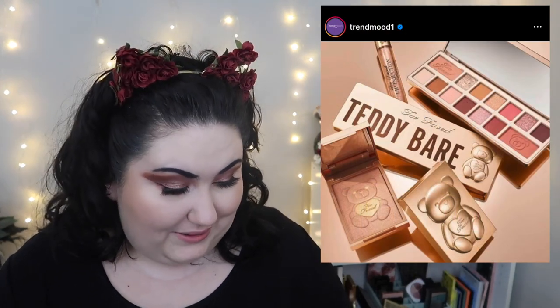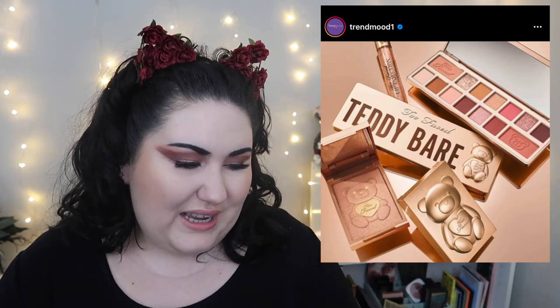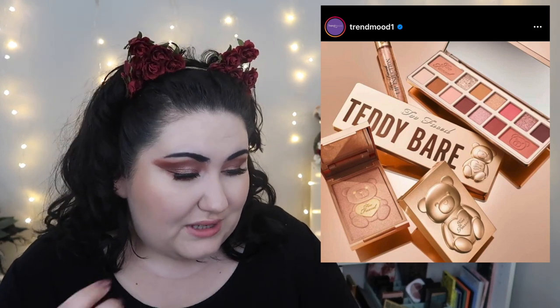Too Faced came out with some new products that look boring — the Teddy Bear collection. The way they try to be at the crossroads of early teenage girl aesthetic and super sexy is just creepy. It's not even a good looking palette — I don't like the layout or the shades. There's a face powder, an eyeshadow palette, and a gloss. I'm not interested at all.